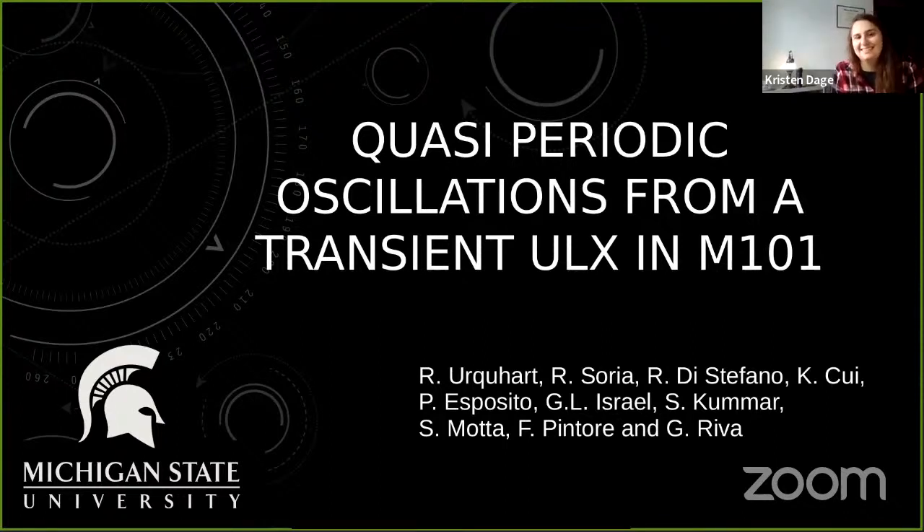I'm really excited to introduce today's speaker, Ryan Urquhart. Ryan got his PhD from the Curtin Institute of Radio Astronomy in Australia in 2019 and he's now a postdoc at Michigan State. He's been kind enough to join us to tell us about his research on ultraluminous X-ray sources. So take it away, Ryan.